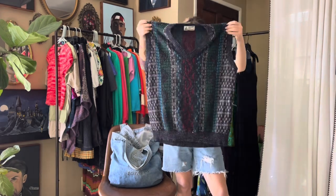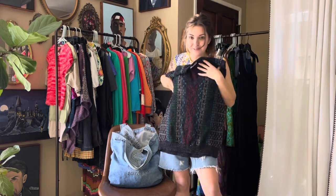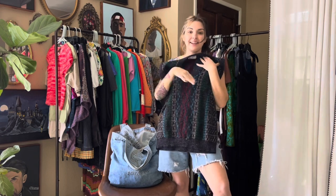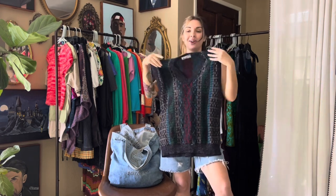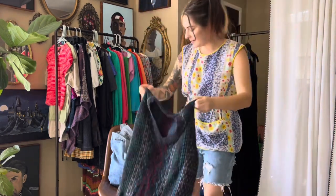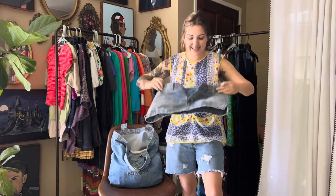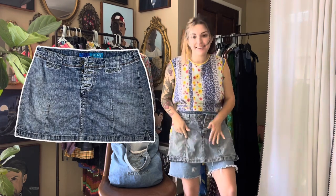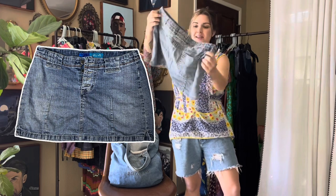I thought the London Fog sweater vest was so dang cute — you can do cute little fits with cut-off shorts in the summer, and then into fall and winter. It can go so many seasons and I just love all the colors in it. This was a come-up — a little Delia's denim miniskirt, very Y2K. I love these little seams going up for just added detail, so dang good.